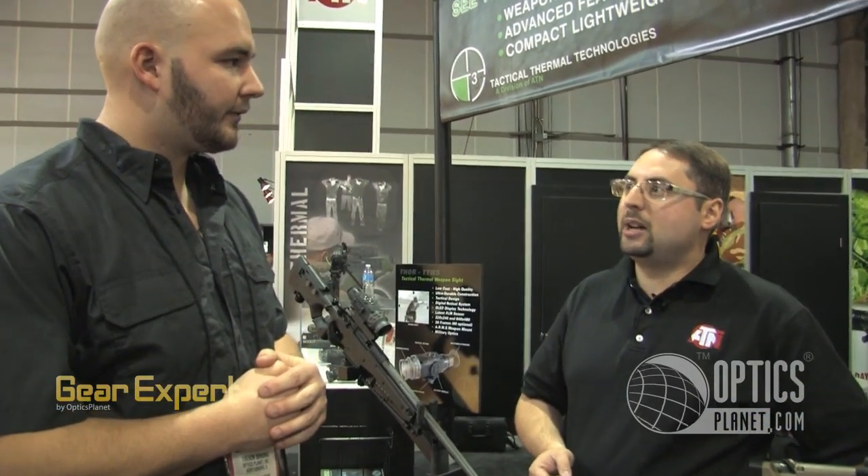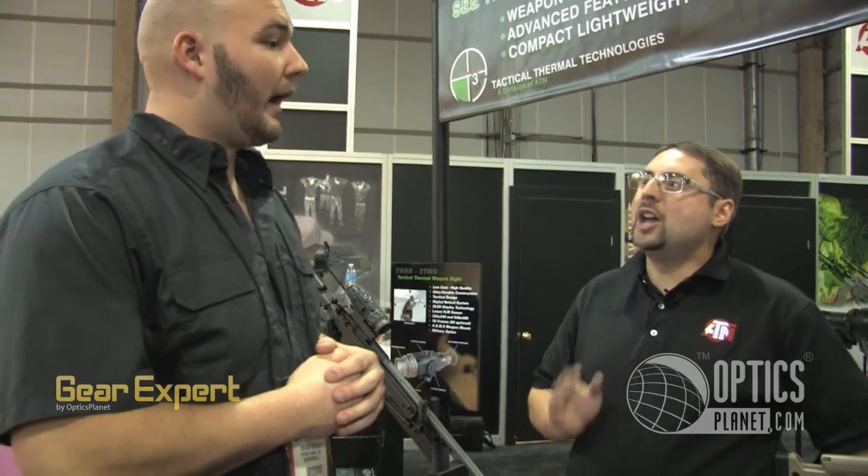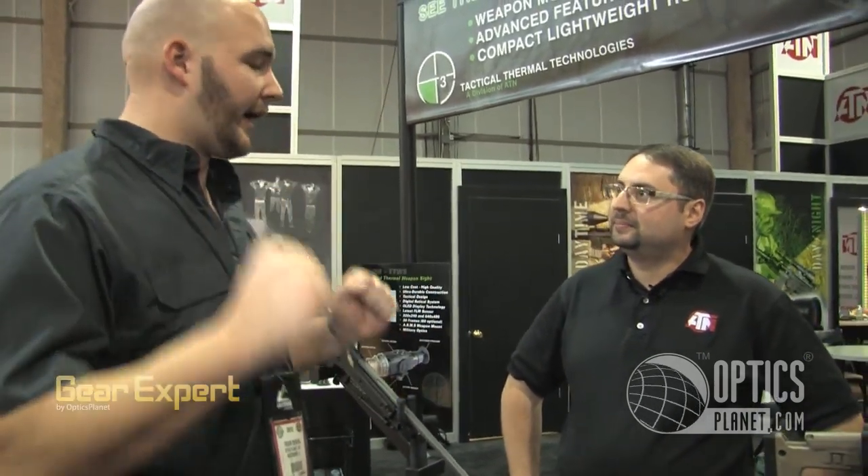And believe it or not, the price point is also incredible. With 1x magnification 320x240, retail is working at about $5,500. Unheard of in the market for thermal. And with all those options, everything accounted for — that's amazing. And 100% made in the U.S. — that sticks out right away. U.S. made, that price point, all those features — you just don't see that in thermal, you really don't.